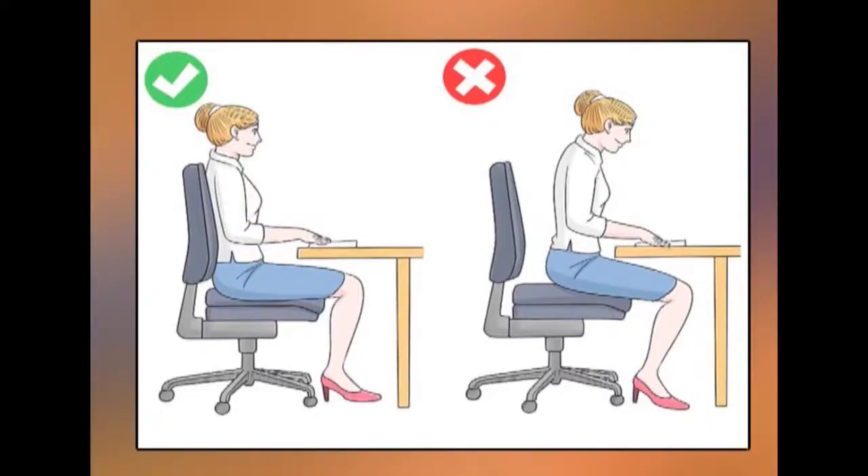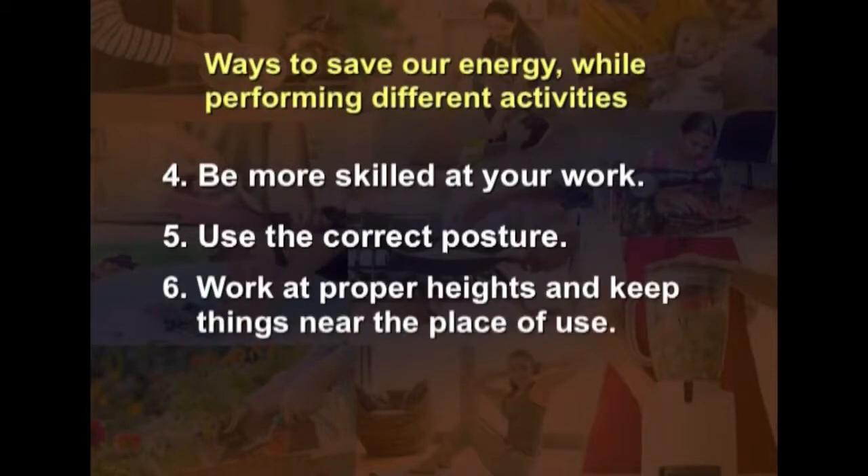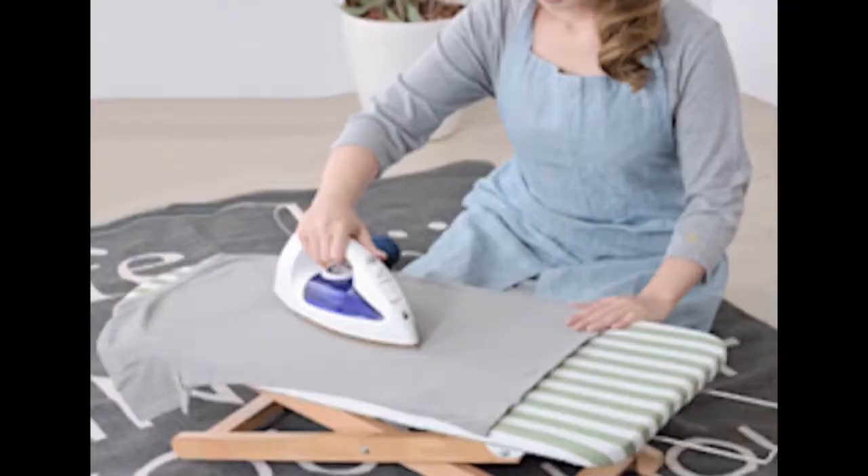Similarly, while studying it is important to sit erect on the chair, as long hours in the wrong posture may lead to neck and back pain. Another strategy is to work at proper heights. Sitting on the floor to iron clothes causes bending, leading to fatigue and back pain because the ironing surface is too low and uncomfortable.